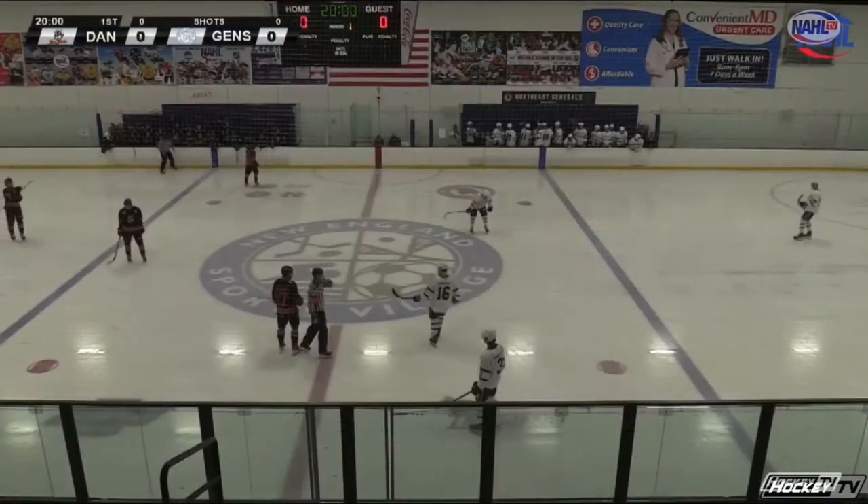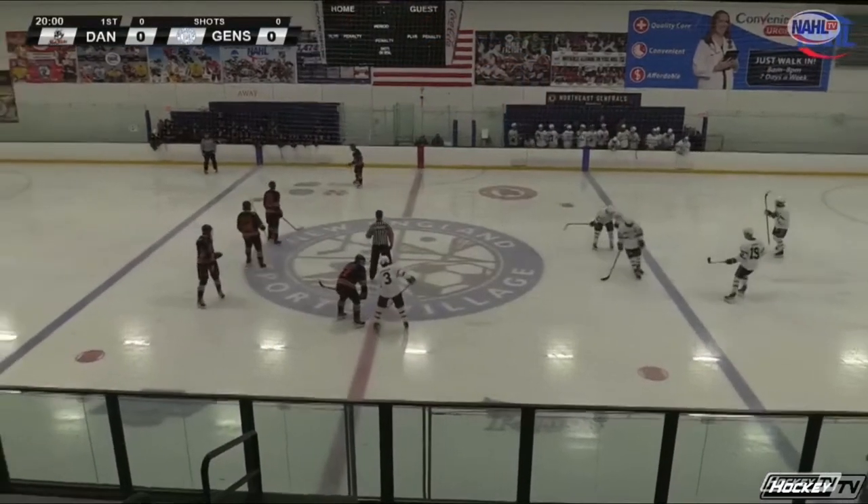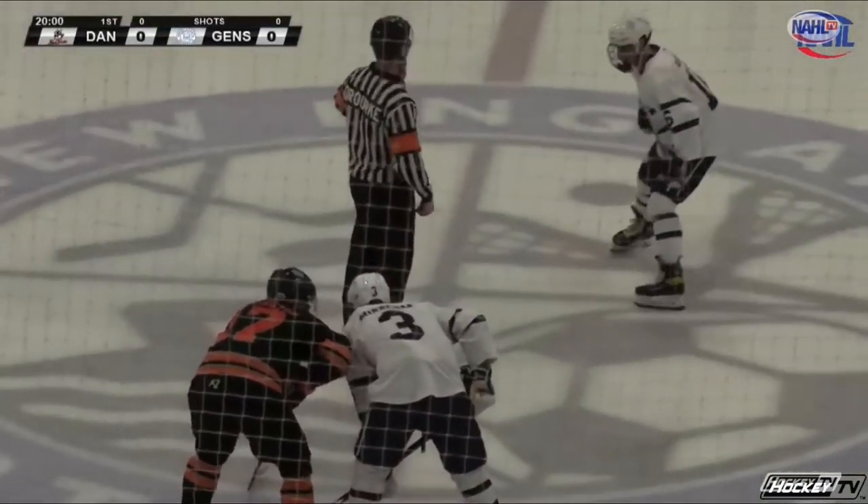The lineup for head coach Brian Erickson: it's the top line, Minahan and Schelling, centered by Dave Andruchuk. Bryce Cooper and McCarthy on the back end, Toby Hopp in the crease.